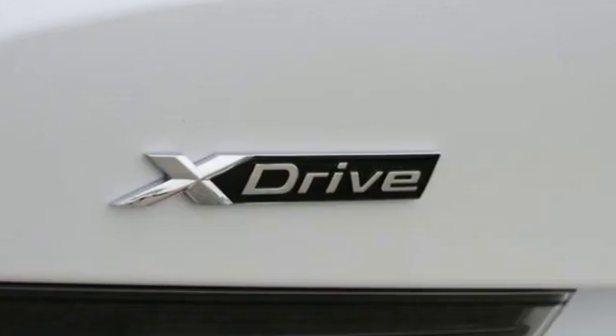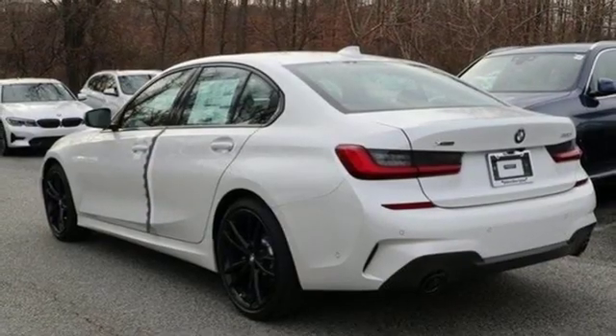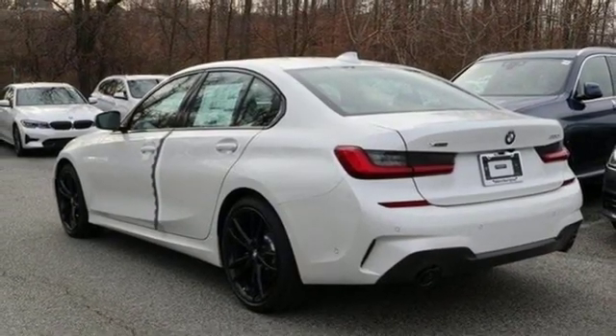BMW, the ultimate driving machine. If you've been waiting for the perfect time for a test drive, the time is now. Experience it today.